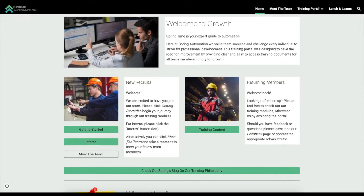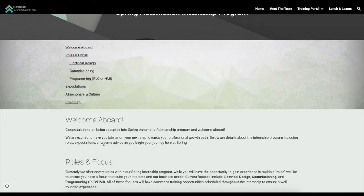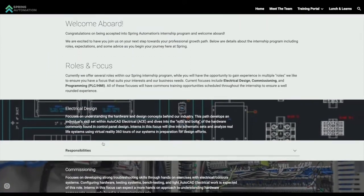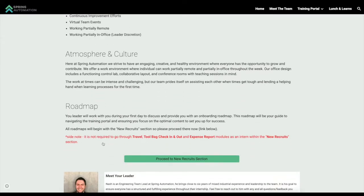In terms of learning the field here at Spring Automation, it is very helpful to use a training portal to research anything that you don't know, and it usually has the information that you need in order to succeed in your projects.